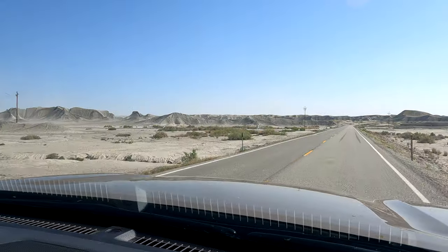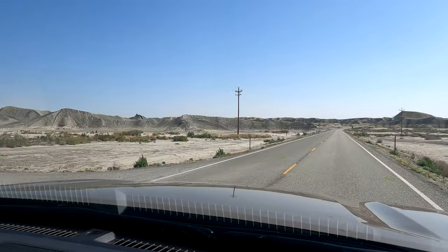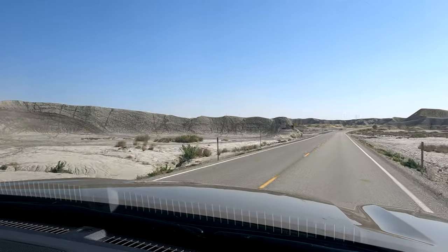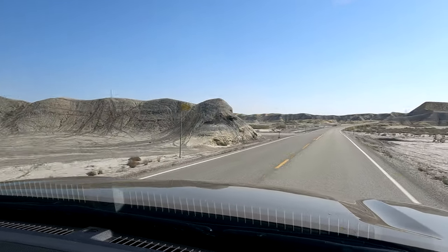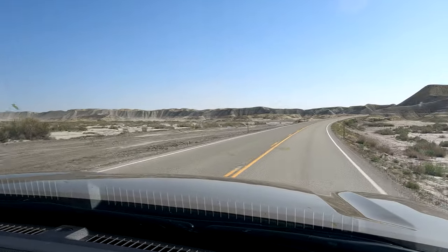We're driving through here and it's just miles of this desolate, uninhabitable area. I've never seen such horrible-looking land, and this is between Capitol Reef and Canyonlands.